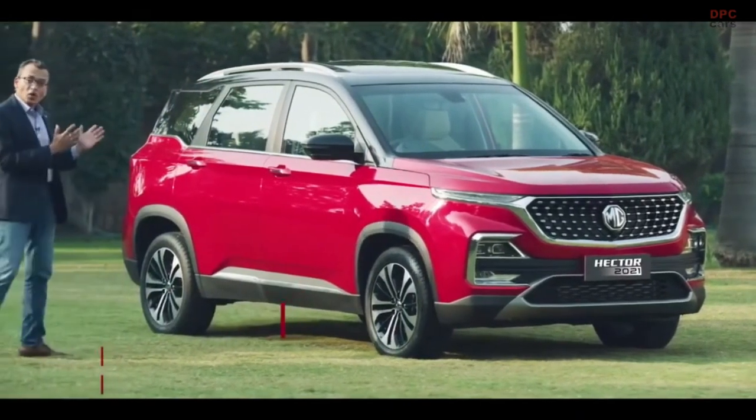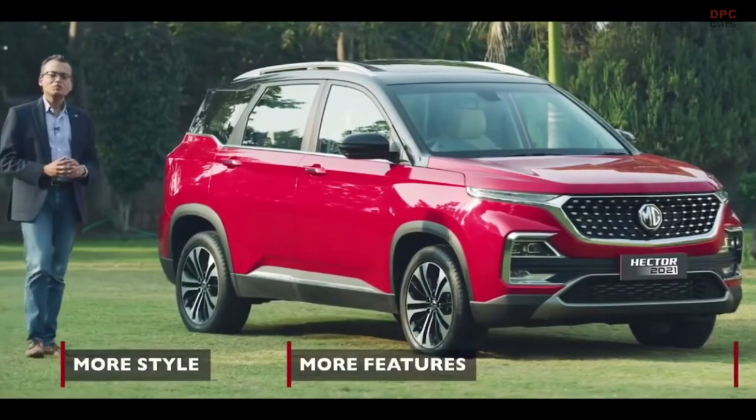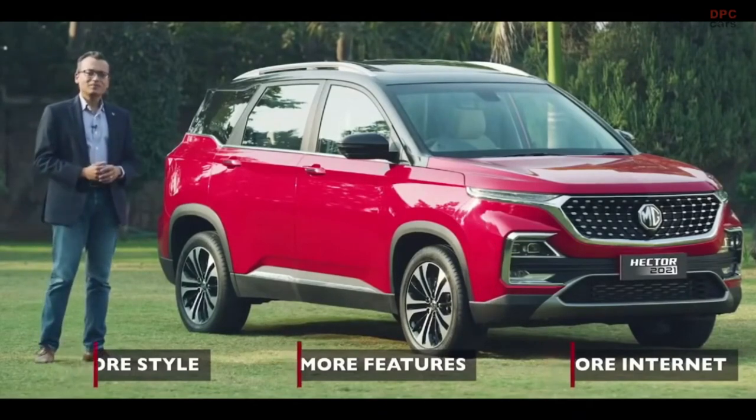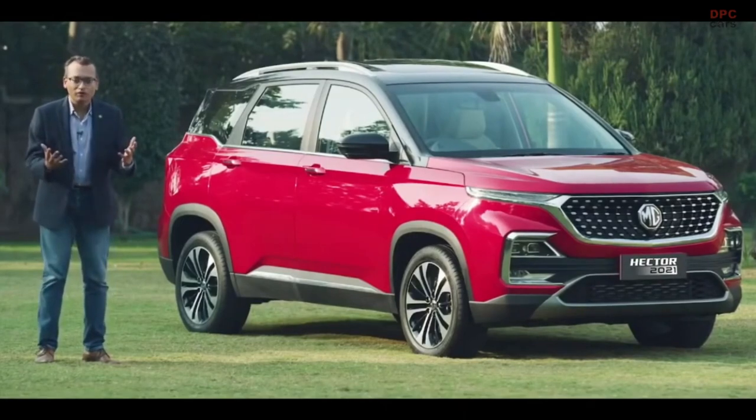The all new MG Hector 2021: more style, more features, more internet, more voice and many more. I'm going to toss it back to Rajeev to share more news with all of you.